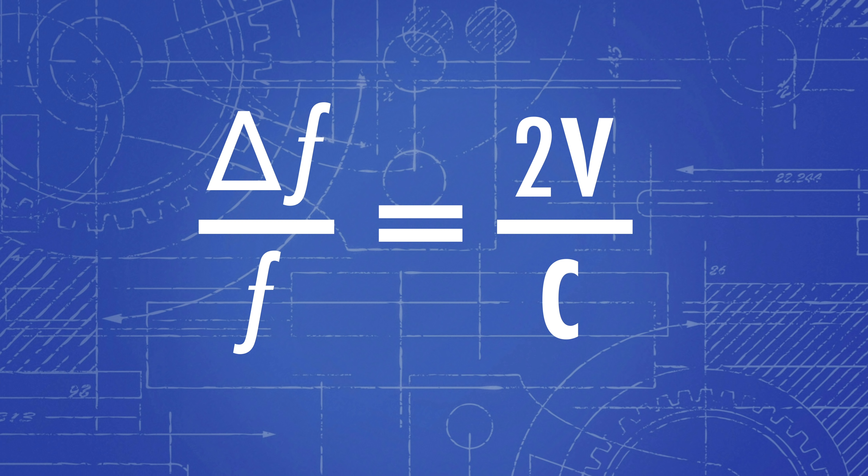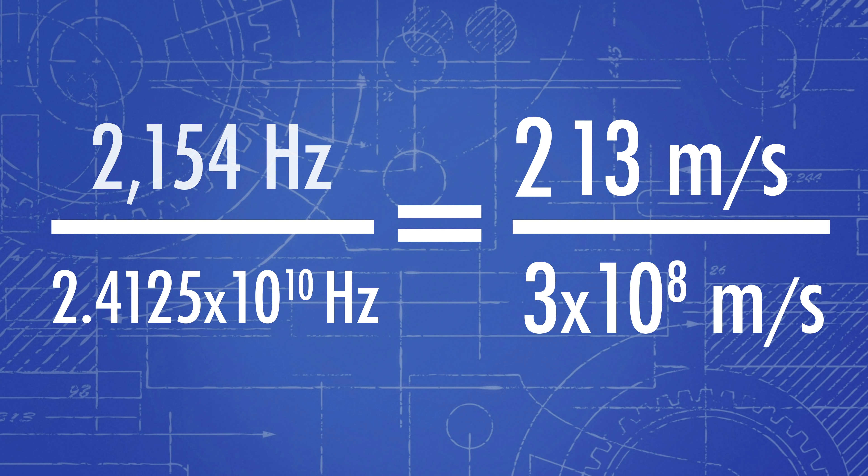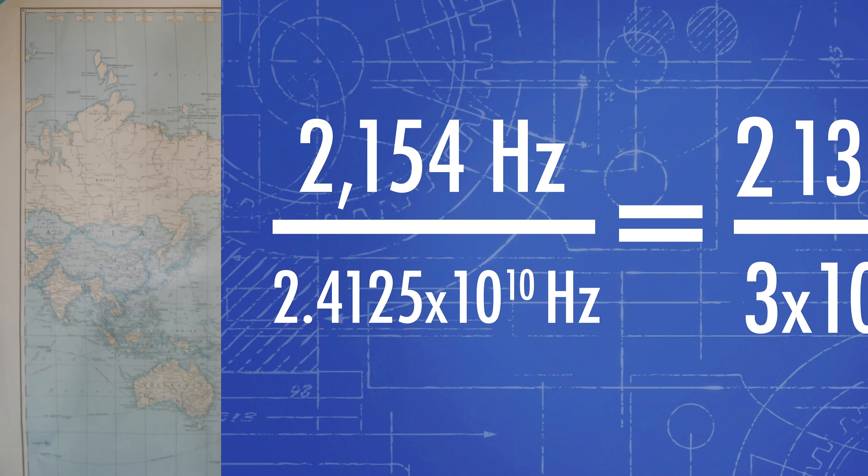Now if we plug the numbers in for a car going 30 miles an hour, or about 13 meters per second, we get a shift of 2,154 hertz, which really isn't that much compared to the 24 billion hertz it started with, but the radar gun can detect it pretty accurately.